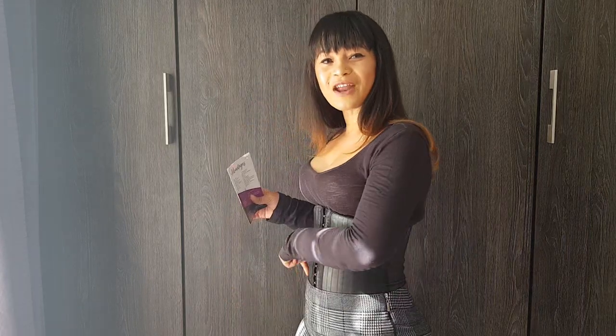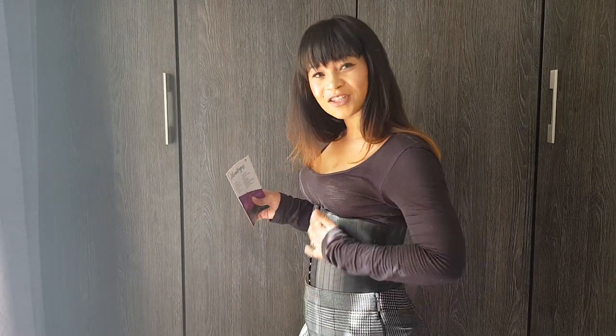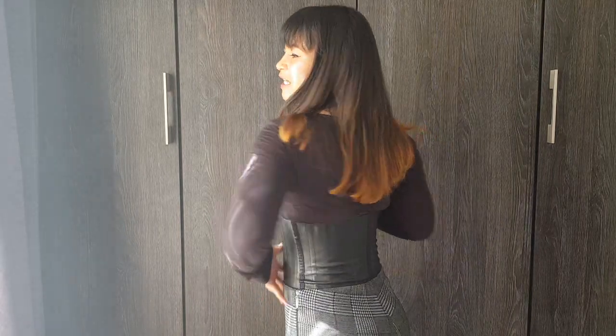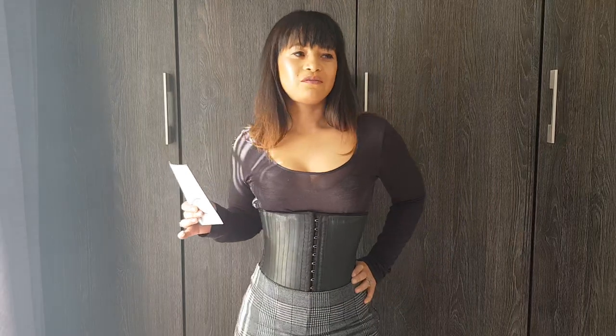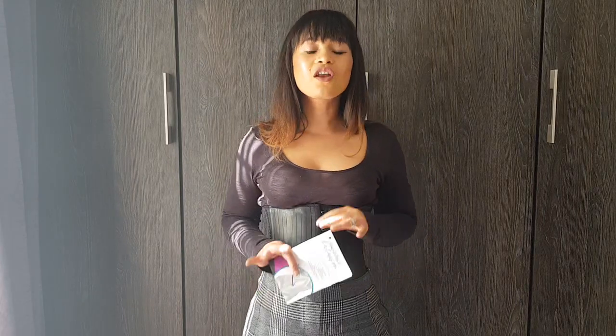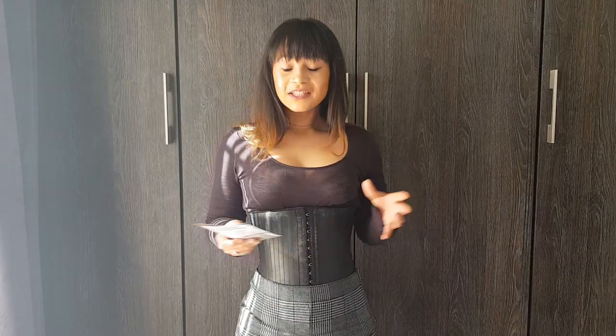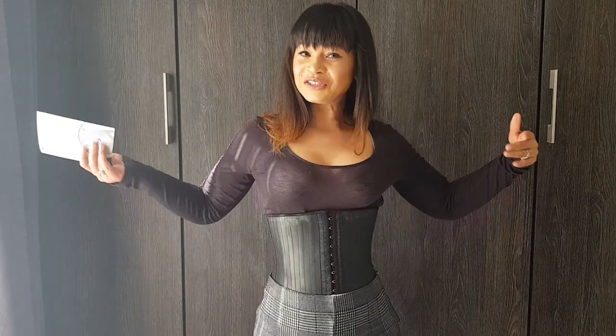The first one is instant results. What do we mean when we say instant results? When you put your waist trainer on, immediately you don't have the mommy pooch. It automatically sucks it in and keeps it in place. Any bulges or muffin top area — it's gone. Seamless under the clothing; nobody knows you're wearing a trainer.